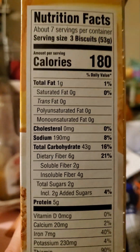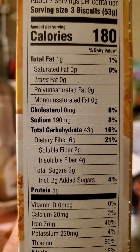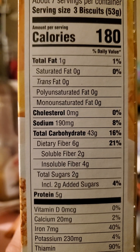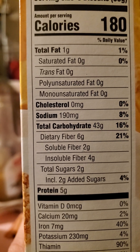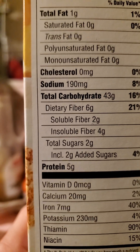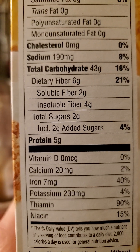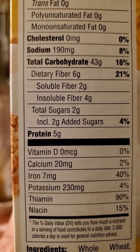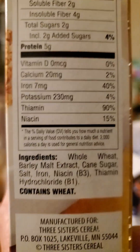It's a product of Canada, although I don't think it originally comes from Canada. One gram of fat in three biscuits. I don't know what kind of fat it is because they didn't bother to list that. No cholesterol, 190 milligrams of sodium, 43 grams of carbs, of which six are dietary fiber — two of those are soluble and four are insoluble. Two grams of added sugars and five grams of protein.